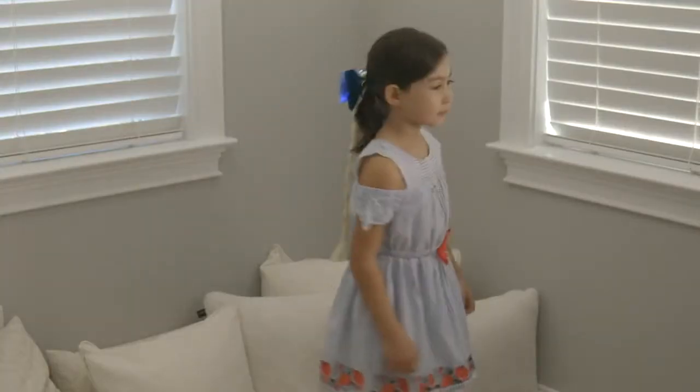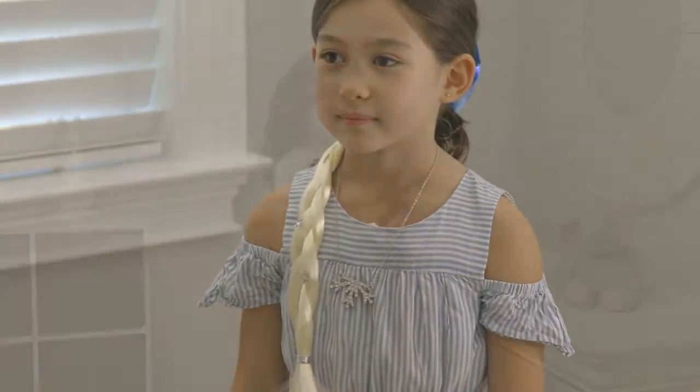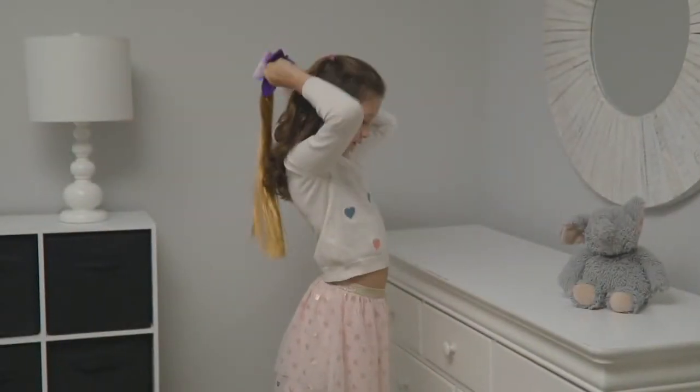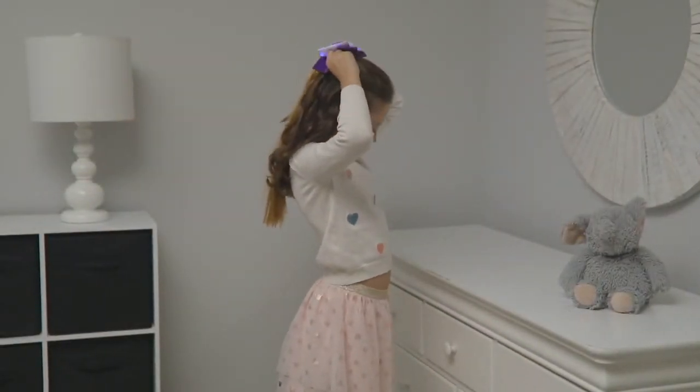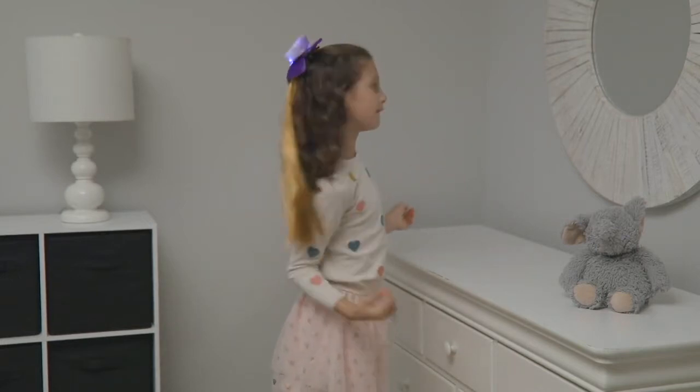Here right now from Disney's Frozen 2, this is the light-up bow with a braid and a necklace. Your choice of Anna and Elsa. She can wear it to school, she can wear it for fun, she can wear it with a costume.